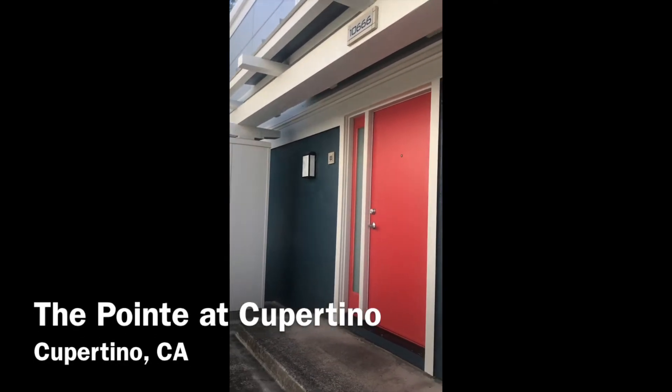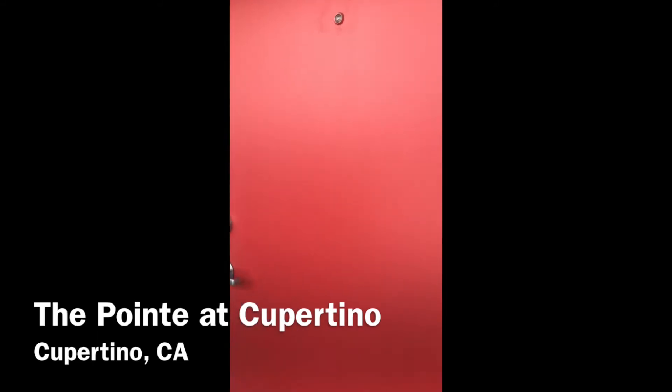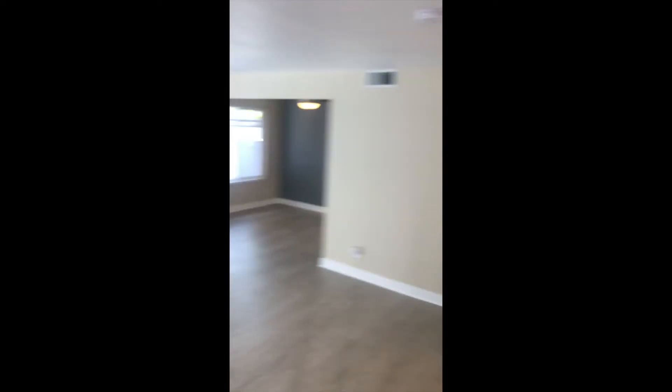Hello and welcome to the Pointe Cupertino. My name is Alexandria and I'm going to be showing you apartment number 666B. This is a three-bedroom two-and-a-half bath floor plan and it's a spacious 1,212 square feet.